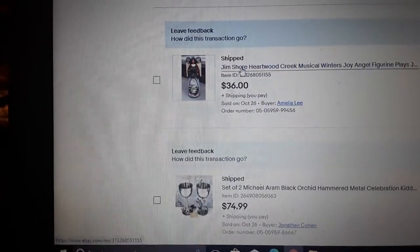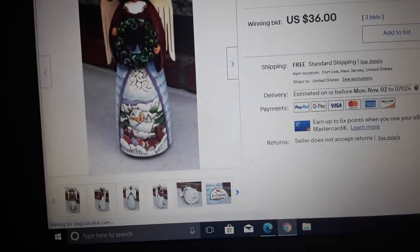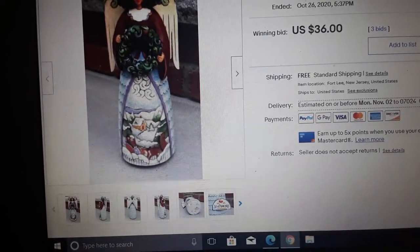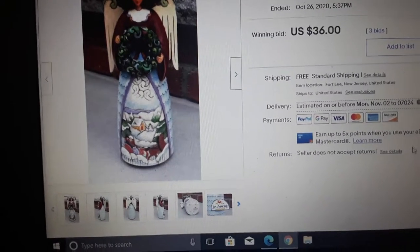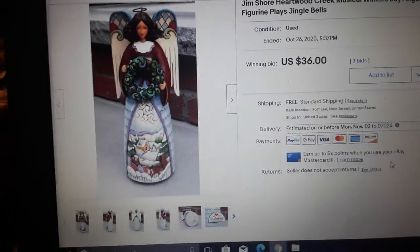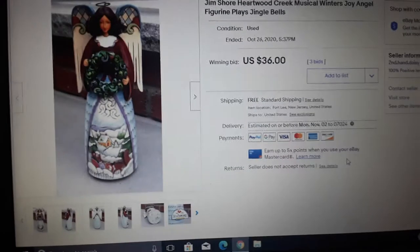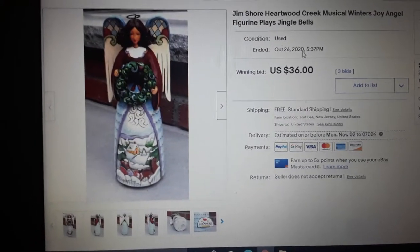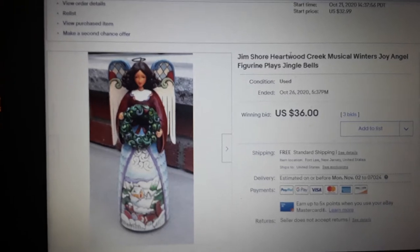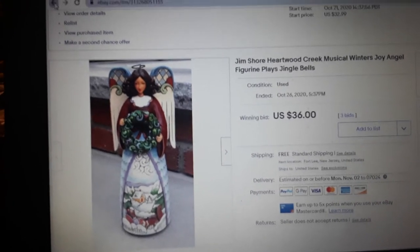Here's a Jim Shore angel. Jim Shore doesn't sell for a lot of money honestly. We got it at the same house as the Pyrex bowl and probably paid two or three dollars — this one was musical so maybe four dollars. We sold it for $36 but lost about $11 to $15 on shipping because the package weighed about three and a half pounds. Fortunately we didn't pay much for it.